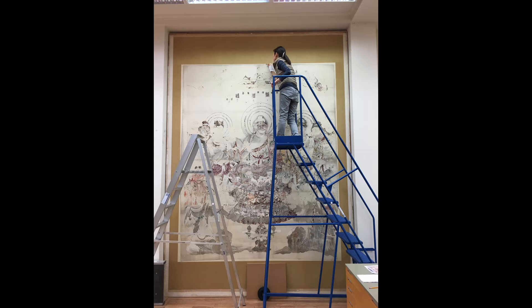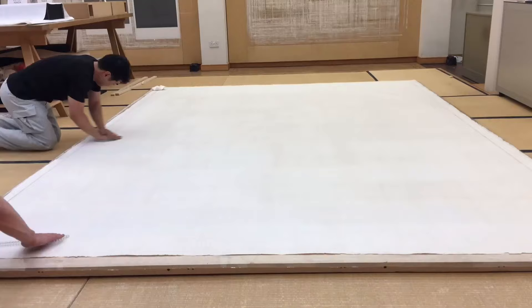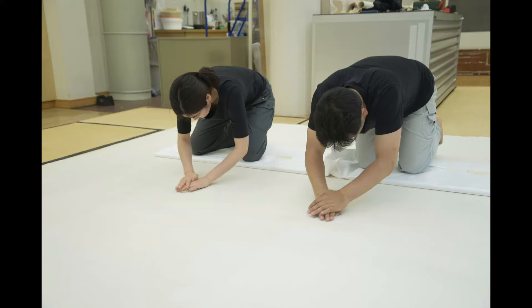Once stretched on its drying board, the reverse was burnished by the team in unison to a smooth surface to reduce the risk of abrasions when the scroll is rolled, with the painting front in contact with the back of the mount.